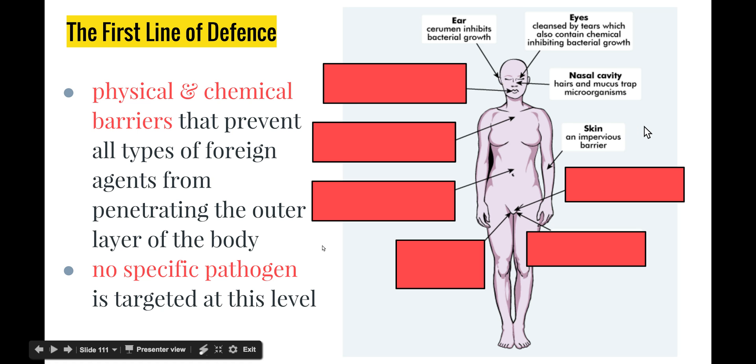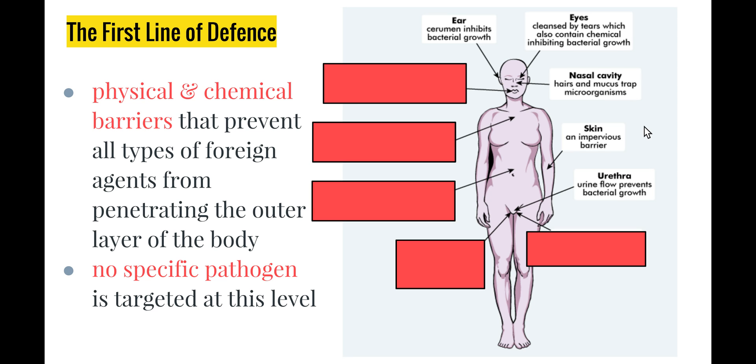Our skin is an impervious barrier — as long as it has no breakages such as cuts or grazes, pathogens simply cannot get in. The urethra is the tube running from the bladder to outside the body; the constant flow of urine helps stop bacteria from growing within the urinary tract. This is why some people get urinary tract infections if they don't go to the bathroom enough, allowing bacterial growth. The anus also has a mucous membrane which helps trap microorganisms and stop them from entering that way.